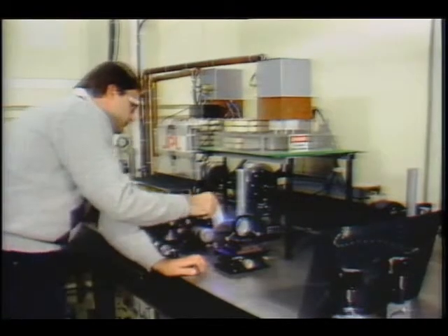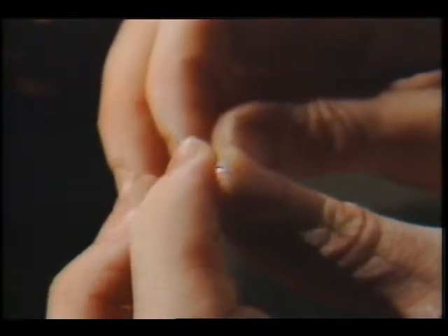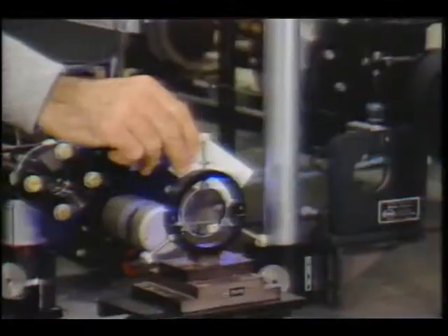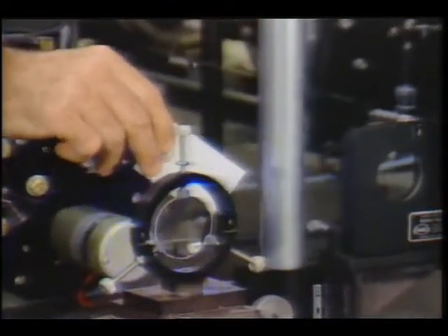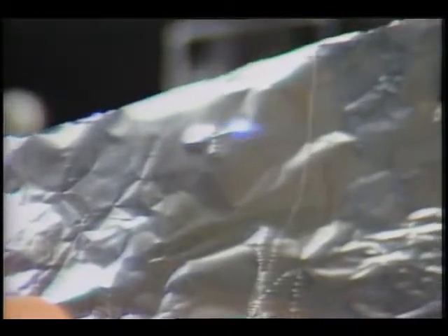New technology like the excimer laser and a fiber optic device called an angioscope hold great promise for revolutionizing the treatment of coronary heart disease. Pulsing billionth-of-a-second bursts of ultraviolet light, the excimer laser represents technology originally developed by a group of researchers at NASA's Jet Propulsion Laboratory in Pasadena, California.